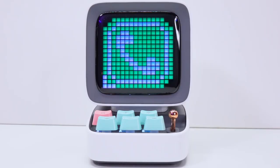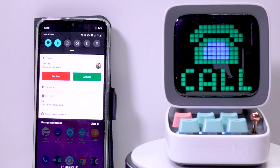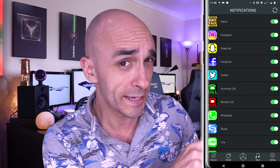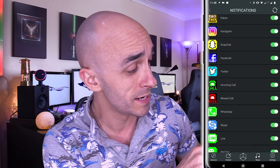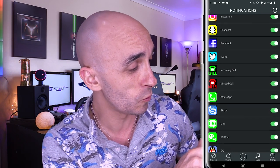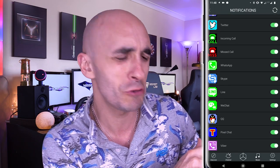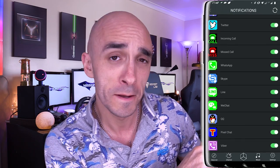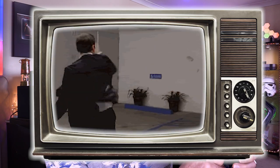My actual favourite thing about this device is that the screen will print up like a notification icon if you get a notification on your phone from an app that it recognises. Some of these are pretty weird: Cacao, Instagram, Snapchat, Facebook, Twitter, Incoming Call, Missed Call, WhatsApp, Skype, Line, WeChat, QQ, Pixel Chat and Viber. Some of those have definitely got government operatives watching you. But some of them don't, and they work really well.